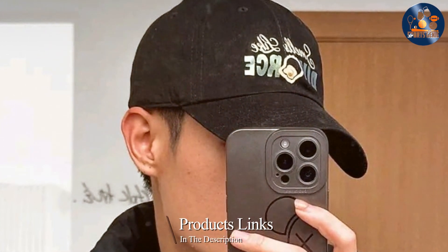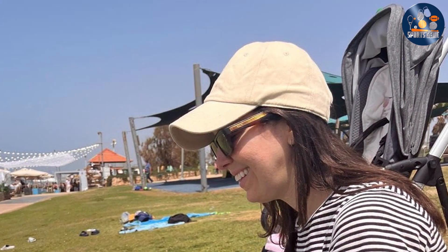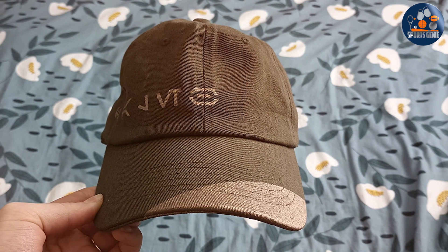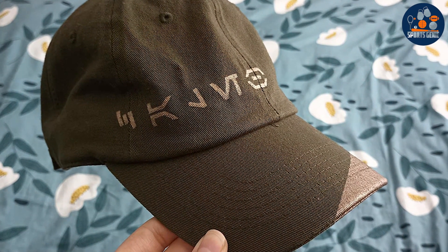Number six: the Classic Trucker Baseball Cap. A true staple in the world of casual wear, this cap features a timeless design with a modern twist, making it suitable for almost any occasion. The front is made from sturdy, high-quality fabric while the back is crafted from breathable mesh, balancing comfort with a classic aesthetic. Its durability is a standout feature — built to last through countless wears, with a color-fast material that resists fading. The adjustable snapback closure ensures a perfect fit, and the slightly curved brim shields your eyes from the sun without obstructing vision.